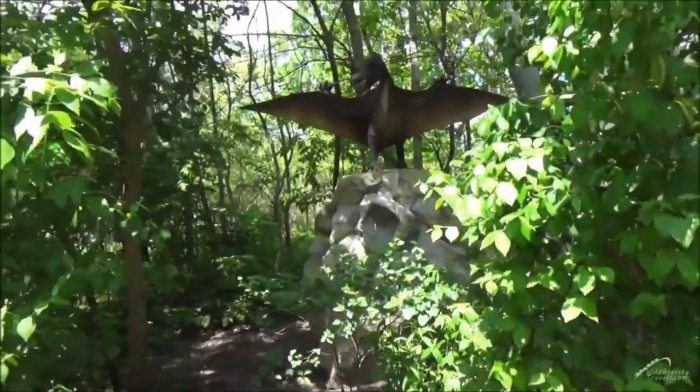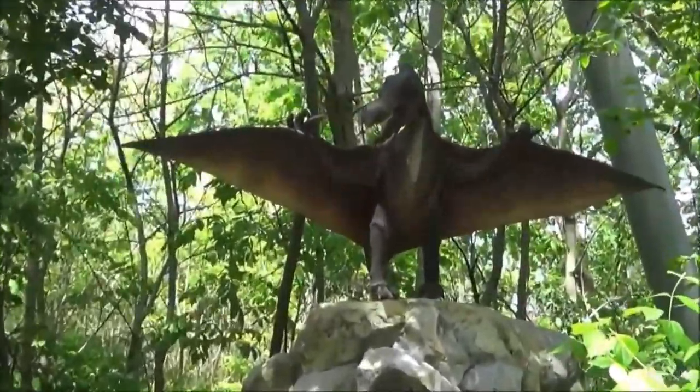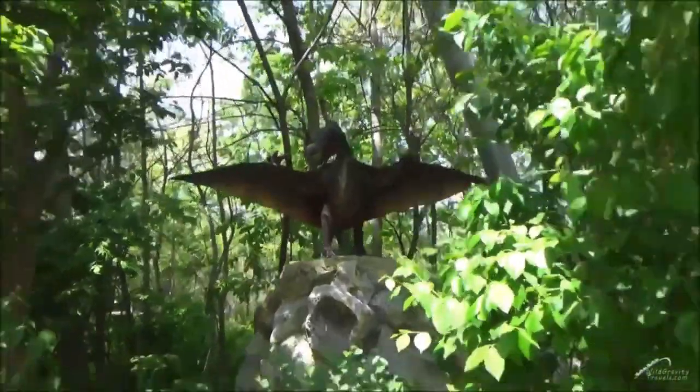And why is that? Well, as of 2020, all of the Dinosaurs Alive attractions are extinct — pun intended.